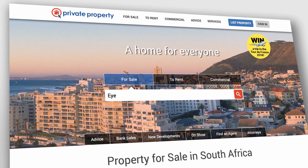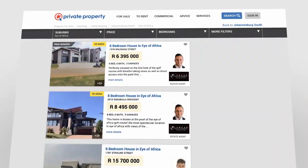Search for a home on any device, any time, anywhere. Private Property — a home for everyone.